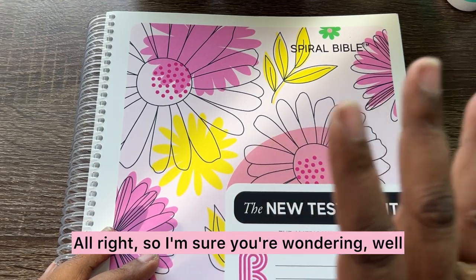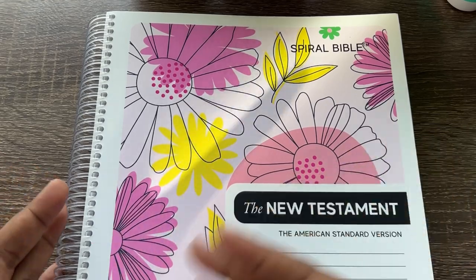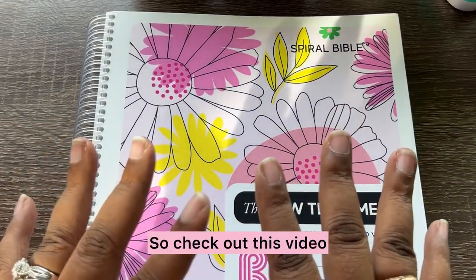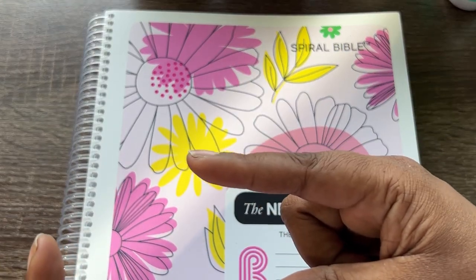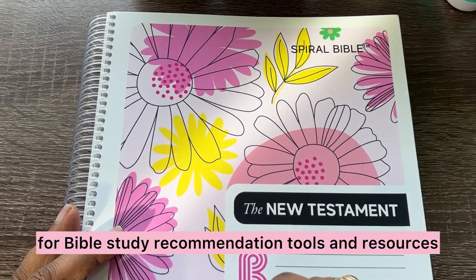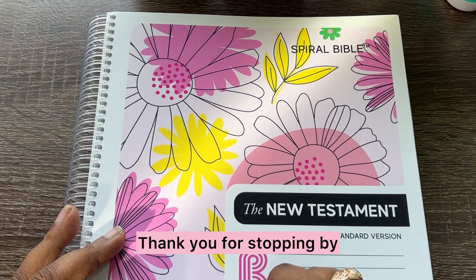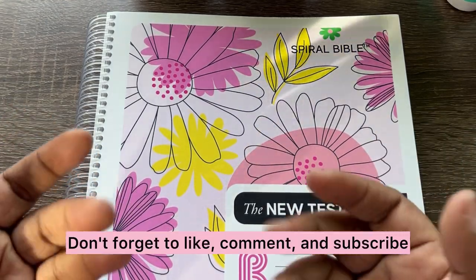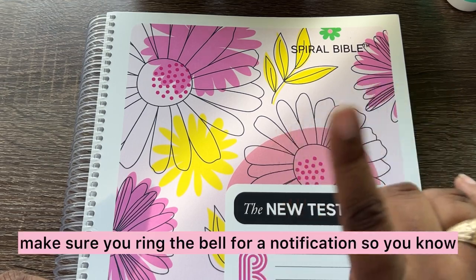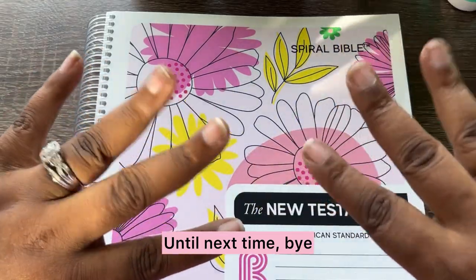All right, so I'm sure you're wondering — well, what tools do I need to study the Bible? There's a lot going on, especially if you're into that prayer Bible stuff. So check out this video for Bible study recommendation tools and resources. And with that, I will see you in the next video. Thank you for stopping by. Don't forget to like, comment, and subscribe. And when you subscribe, make sure you ring the bell for a notification so you know when there's a new video. Until next time, bye!